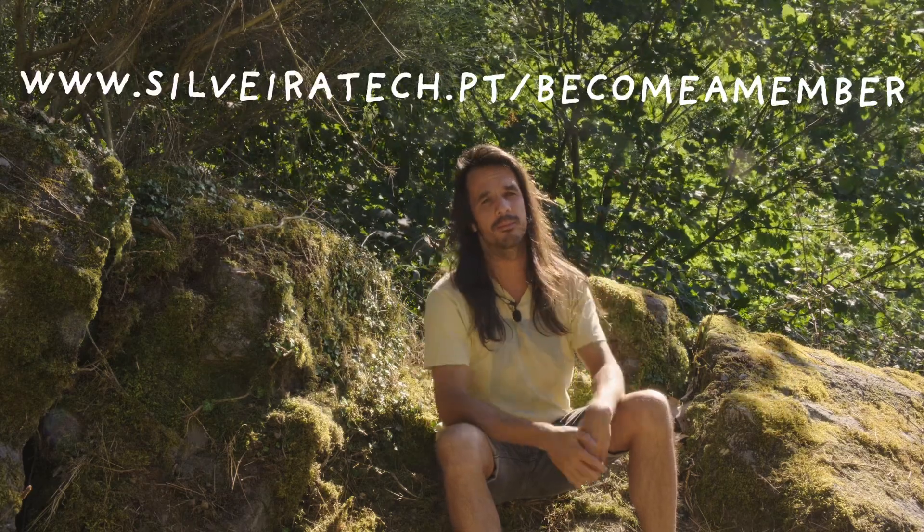If you want to help us in reforesting more than 230 hectares of land with indigenous and native forest, you can now do so by becoming a member at our website. Thank you!